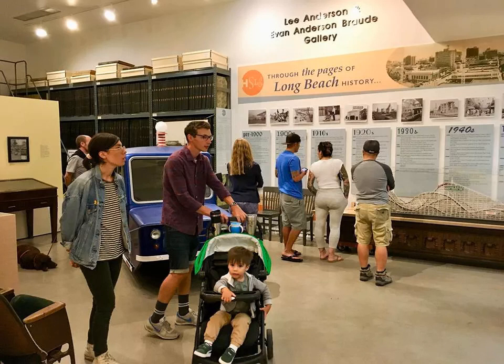Historical Society of Long Beach. If you're interested in the history of the city by the sea, the Historical Society of Long Beach operates a public gallery in Bixby Knolls, a neighborhood located about five miles north of downtown Long Beach. In addition to rotating exhibits from the historical archives